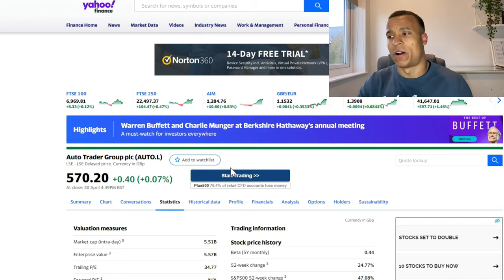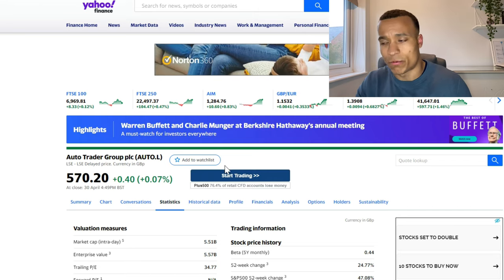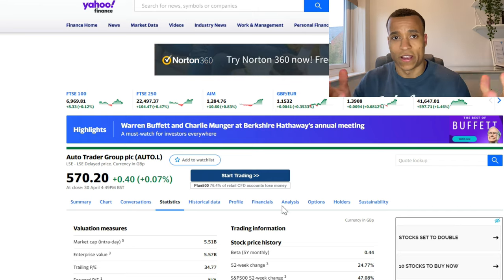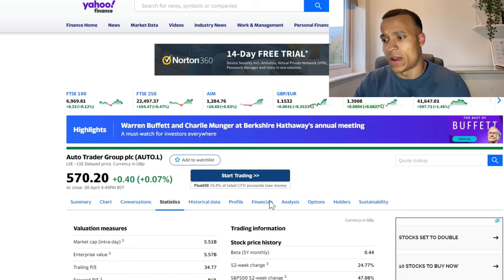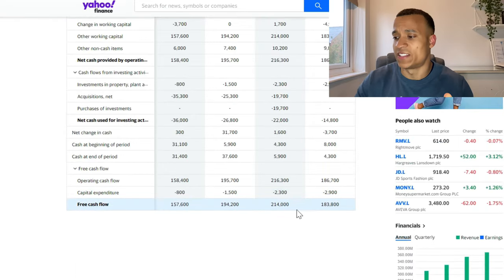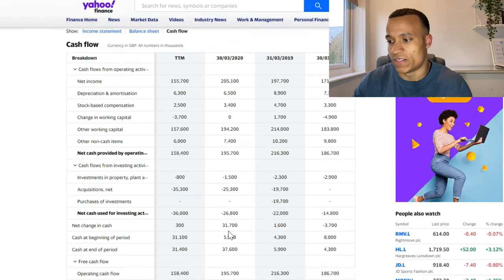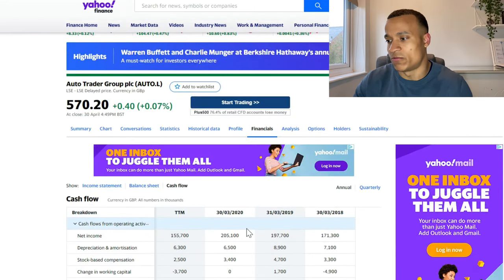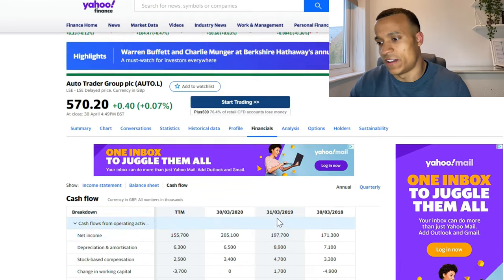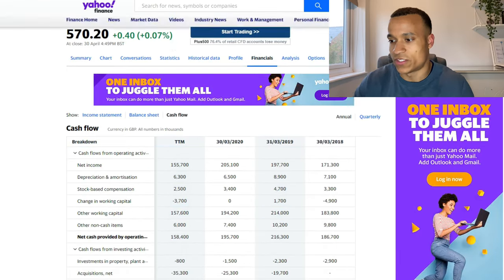What I really like about Auto Trader is that they aren't a traditional car dealership, so they don't have all of the fixed operating costs you'd see at a dealership. They have very strong gross margins and are very profitable. Over the last three years their net income has increased consistently, and they are very cash flow generative, posting around £200 million per year in free cash flow.